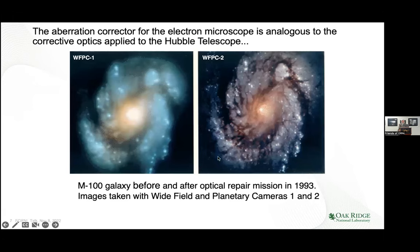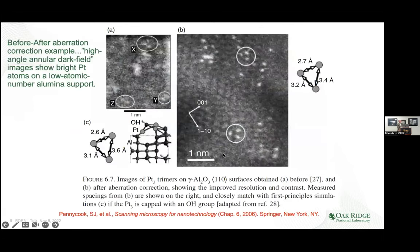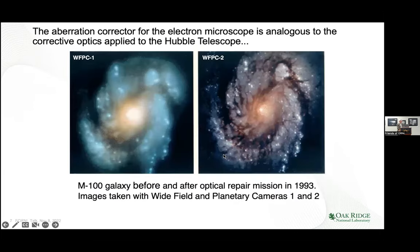What does aberration correction do for you? You know about Webb and the Hubble — here's Hubble before and after corrective optics were applied. We weren't able to do this with electron microscopes until the advent of this new generation, of which we got one of the first in 2004.